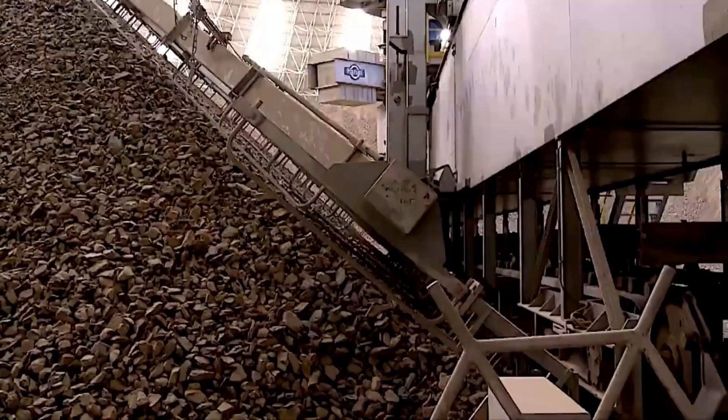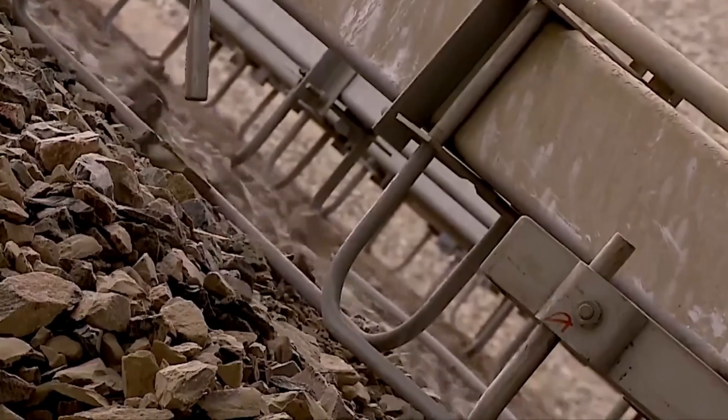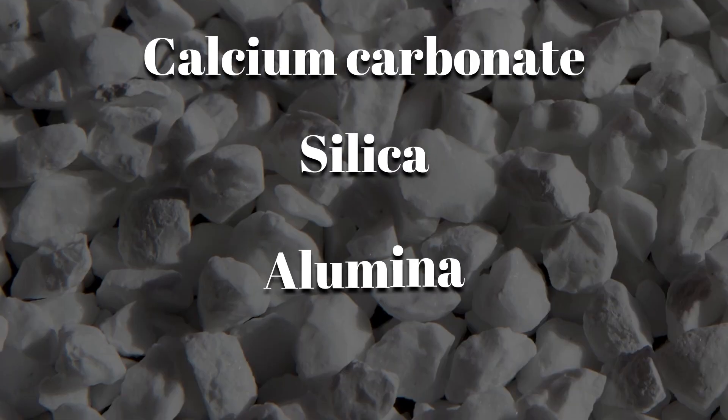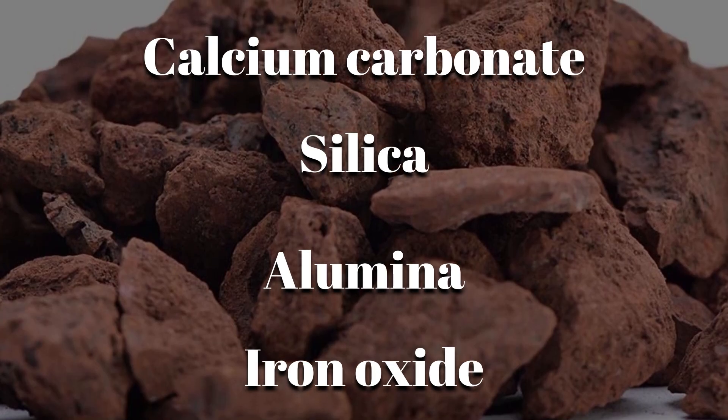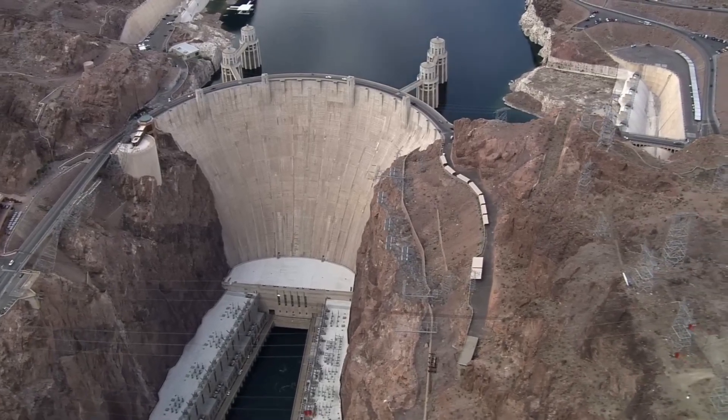Every shipment of crushed rock underwent rigorous testing to ensure the chemical makeup was exactly right. Calcium carbonate, silica, alumina, and iron oxide all had to be in perfect balance. Even a slight deviation could compromise the entire structure.